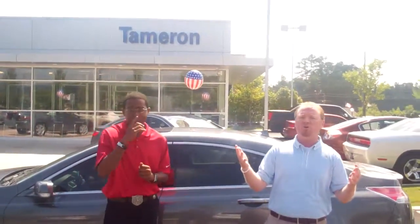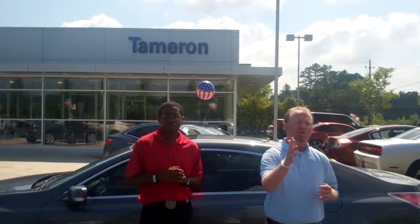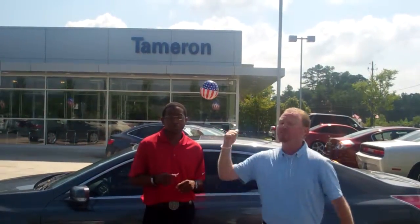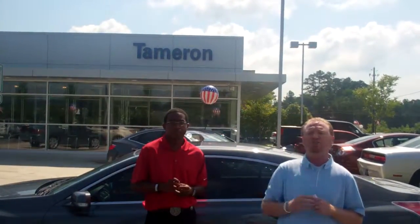I know these cars don't last very long. I'm going to take care of you on the price, Demetrius. Just give me a call: 205-380-6250. Demetrius, I know you're coming from a long way, so let's go ahead and set up the appointment so the car is still here. Once again, 205-380-6250.